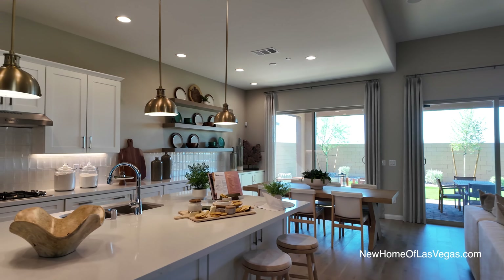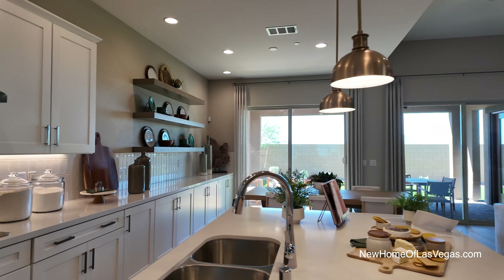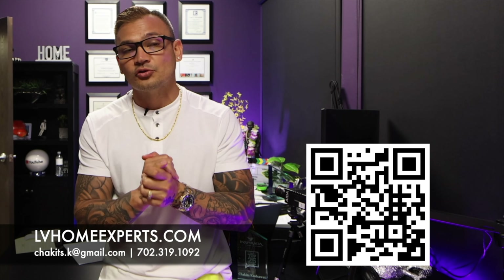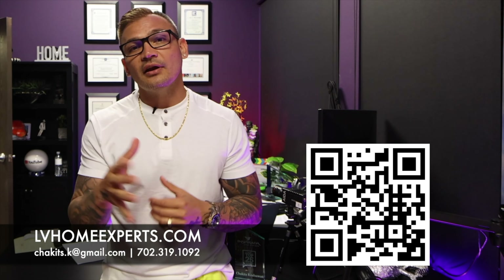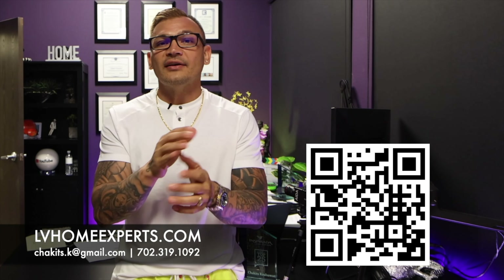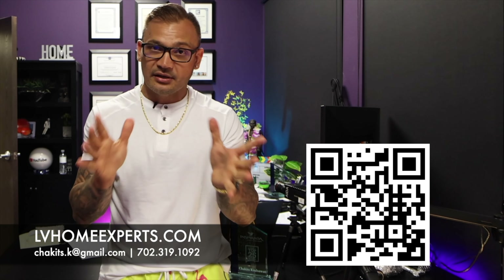If you're a local looking to sell your home, we also help with that. I wish you guys nothing but the best. If you want to check out all our video home tours, we have over 1,800 of them — click on the video here. If you're in the market, visit lvhomeexperts.com or scan the QR code. And if you love real estate and want to get into it, subscribe to our second channel. Until next time, peace.